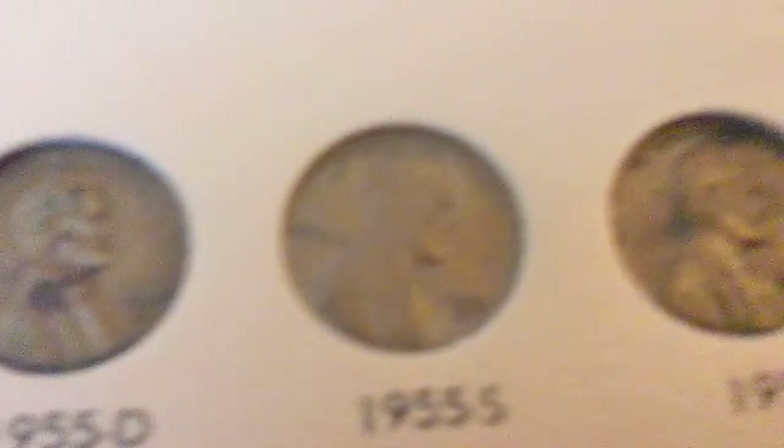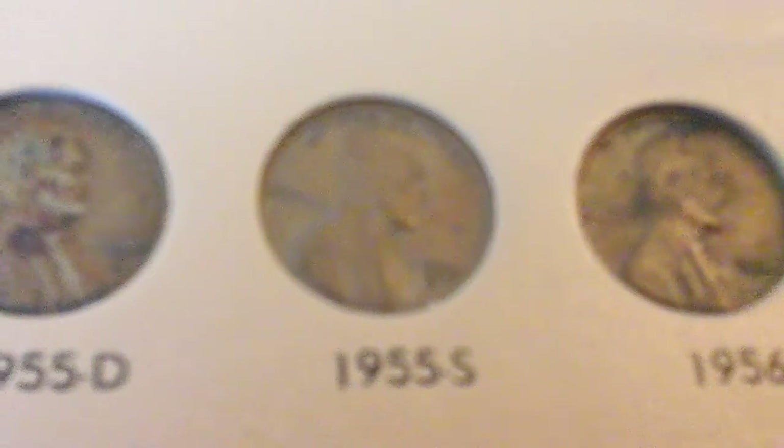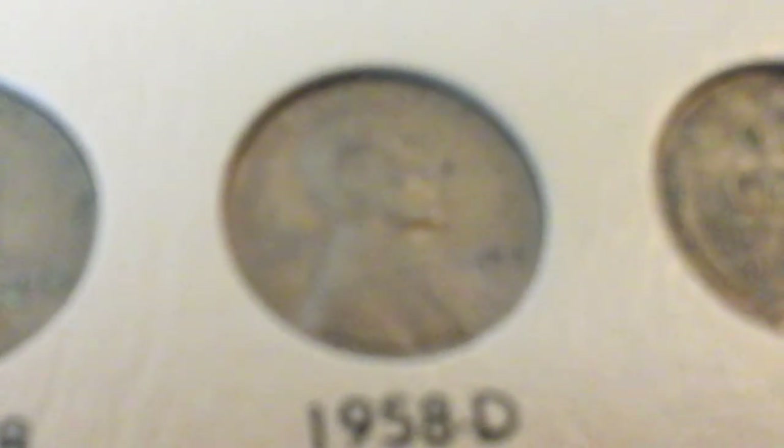Here we move on to the 1955s, which has a low mintage of 44,610,000. Now here we are at the last wheat cents of the series. The 1958d is the very last Lincoln wheat cent of the series.